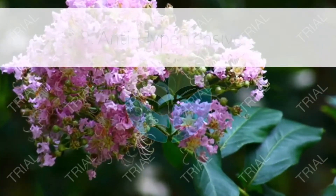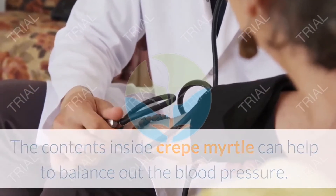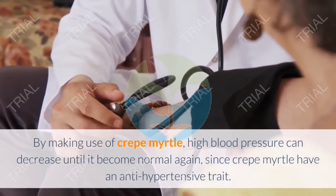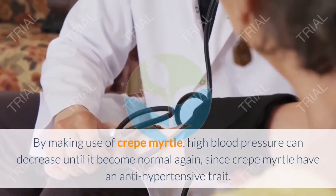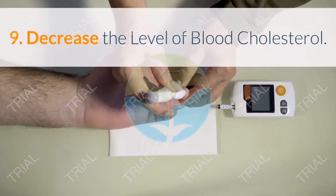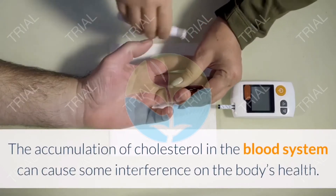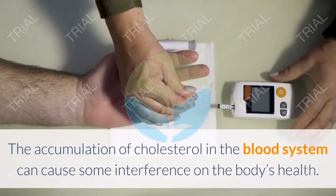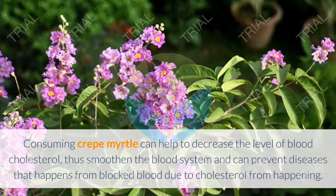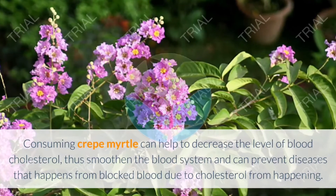Eight: Anti-hypertensive. The contents inside Crepe Myrtle can help balance blood pressure. By making use of Crepe Myrtle, high blood pressure can decrease until it becomes normal again, since Crepe Myrtle has anti-hypertensive properties. Nine: Decrease the level of blood cholesterol. The accumulation of cholesterol in the blood system can cause health problems. Consuming Crepe Myrtle can help decrease blood cholesterol, smoothing the blood system and preventing diseases caused by blocked blood due to cholesterol.